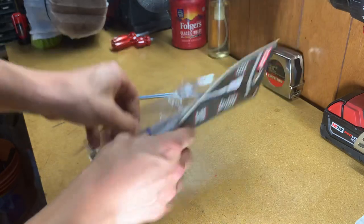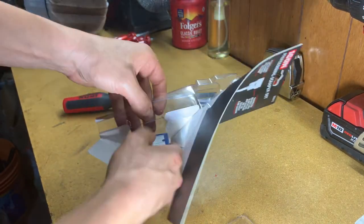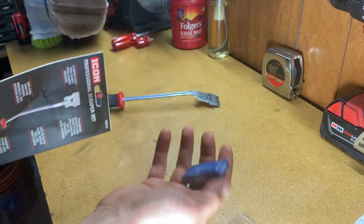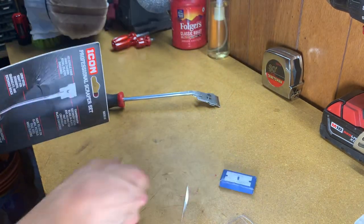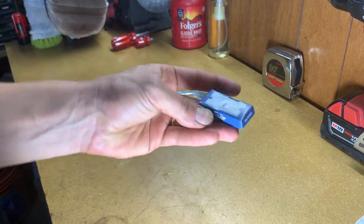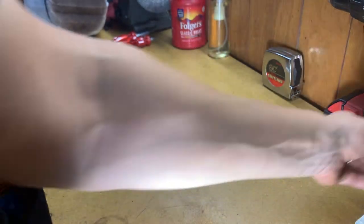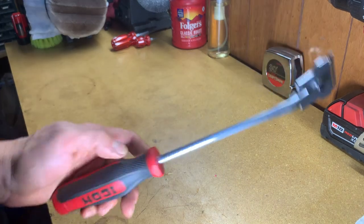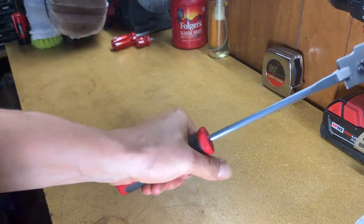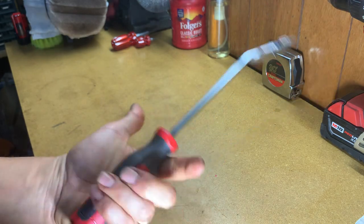They give you an extra set of blades inside here. Oh wow, I thought that was plastic — it's a paper container. So probably not the highest quality blades; I'll probably end up replacing these with some USA-made blades. But just a cool tool, something I'm sure I'll need at some point. The grip's great, 14 bucks, Harbor Freight, can't go wrong.